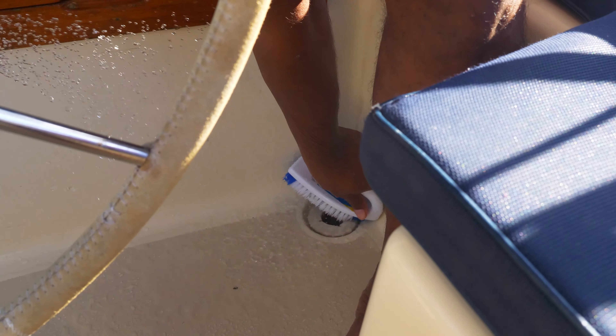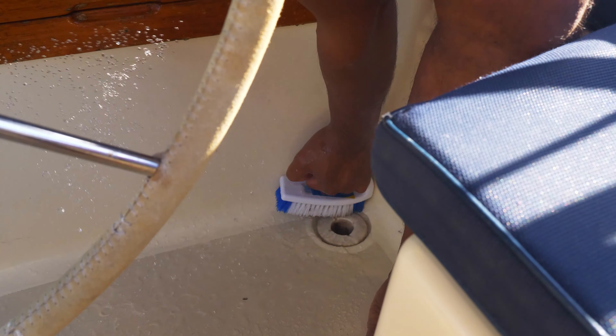We've done our daily project for the day — cleaning up the scuppers — and now we're headed off a whole 15 minutes south so we're a little closer to dingying into town. We've heard it's a really great little town with small shops and maybe even a fresh market with vegetables, so let's go check it out.